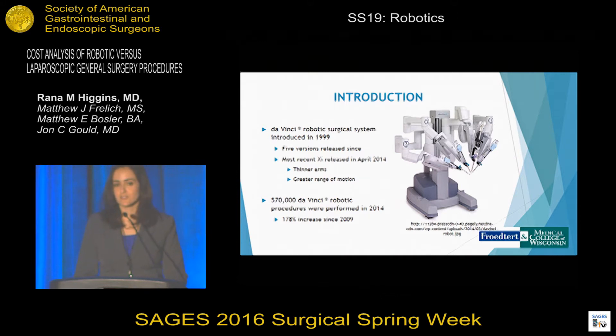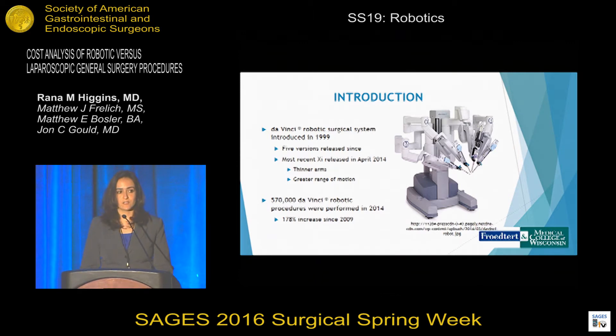The da Vinci robotic surgical system was introduced in 1999 with five versions released since that time, most recently the XI in April of 2014 with thinner arms and greater range of motion. In 2014, 570,000 da Vinci robotic procedures were performed, which is a 178% increase since 2009.